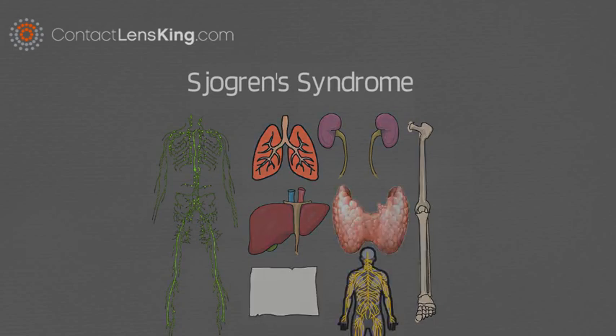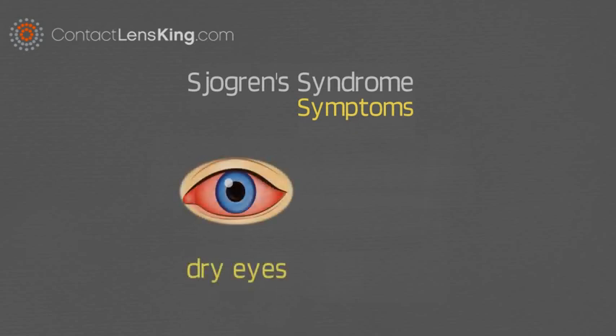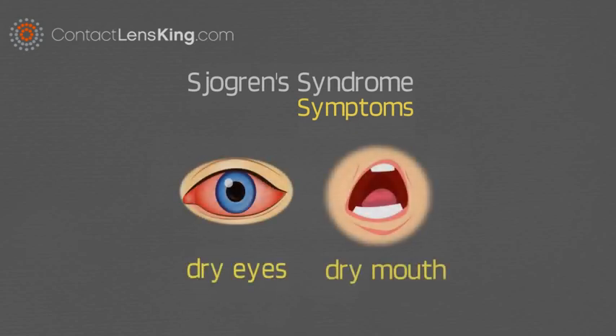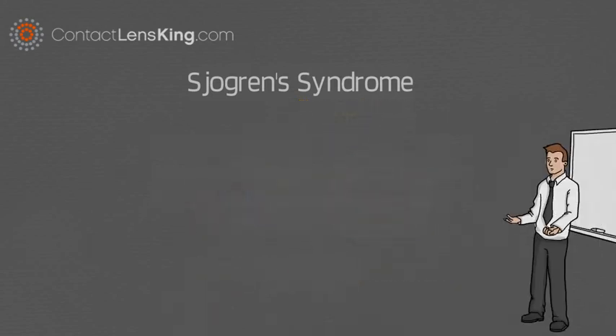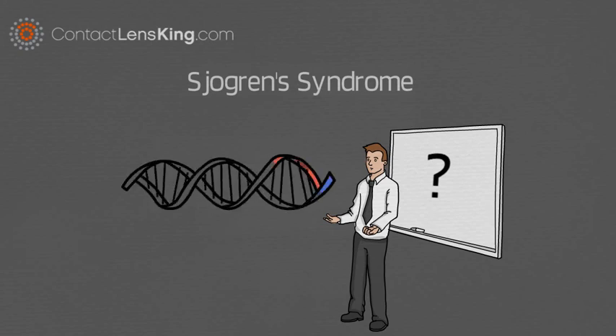Sjogren's Syndrome symptoms: The two main symptoms of this disorder are dry eyes and dry mouth. Although scientists don't fully understand why certain people develop Sjogren's Syndrome, they believe it might be associated with certain genes, or is triggered by infections caused by a specific virus or strain of bacteria.